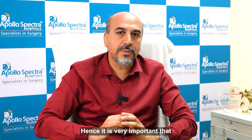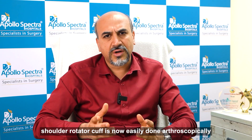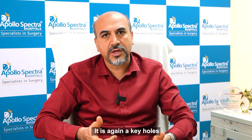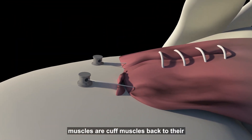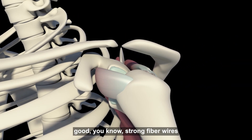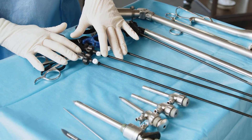Hence, it's very important that we treat these tears. Shoulder rotator cuff repair is now easily done arthroscopically. It is a keyhole surgery where we go in and repair those cuff muscles back to their position and stabilize them with strong fibrowires. This is very easily done with the minimally invasive arthroscopic instrumentation which we have at Apollo Spectra.